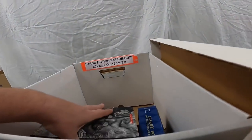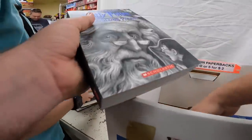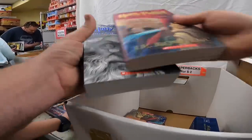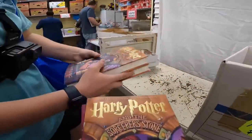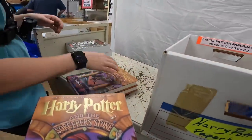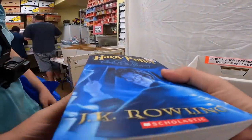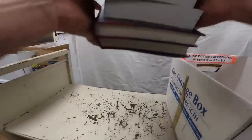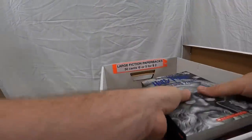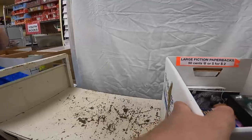These are all large fiction. These are cool - I definitely want to get these. I should just get all of these. I mean, they're all Harry Potters, they're all in great shape. You can save them until we can complete a collection. 50 cents a piece? They'll have to pry this box from my cold dead fingers.